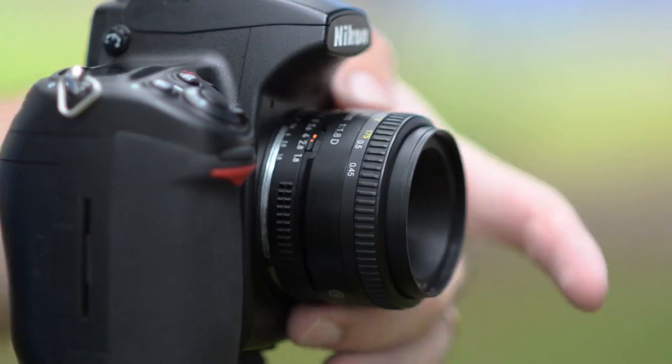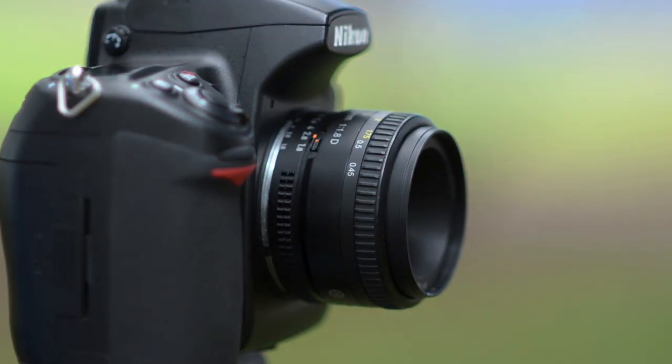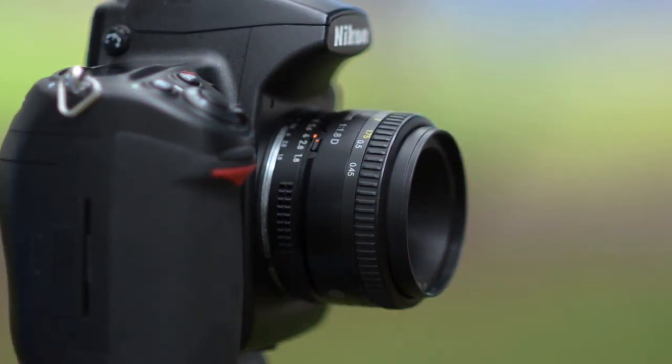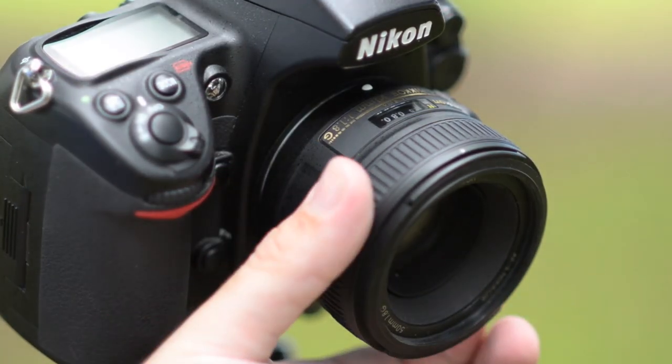The 1.8D has seven aperture blades and they're straight. It does from f1.8 all the way through to f22 — it goes the highest, as the others don't go all the way up to 22. It also has a closest focusing distance of 45 centimeters, which is one of the better ones, and this little boy weighs in at just 155 grams — really the lightweight, cheap and cheerful option.